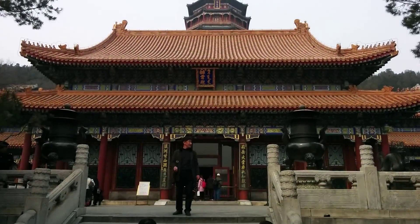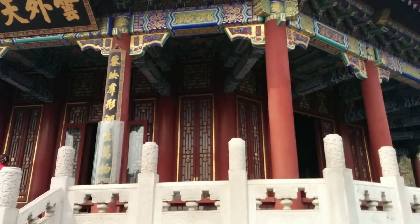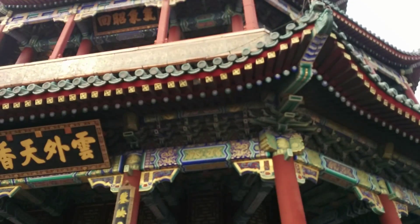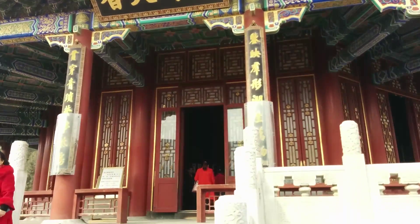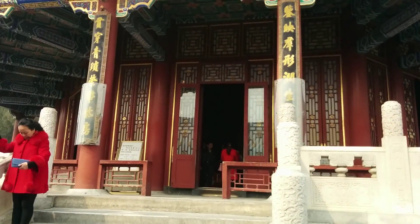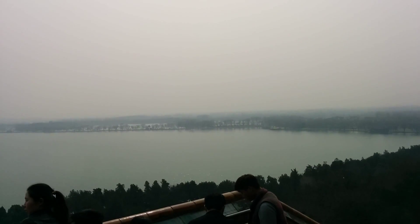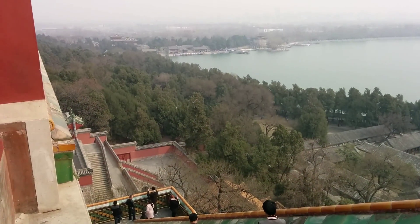Wow, wow. This is the tower. Amazing. And this is the view from the top. It's a huge garden.